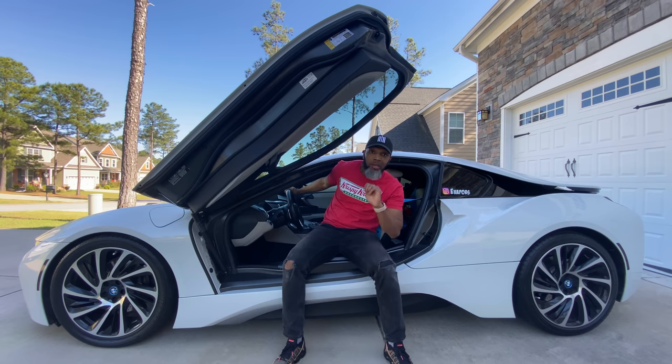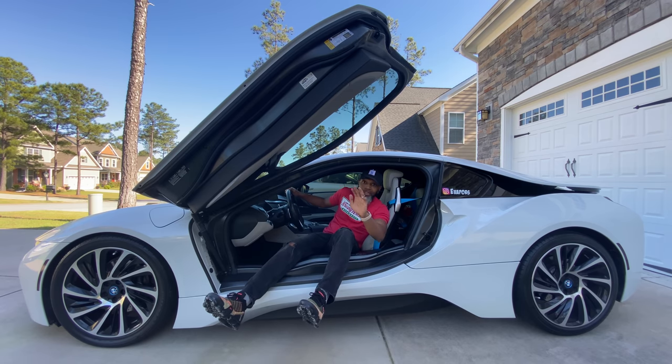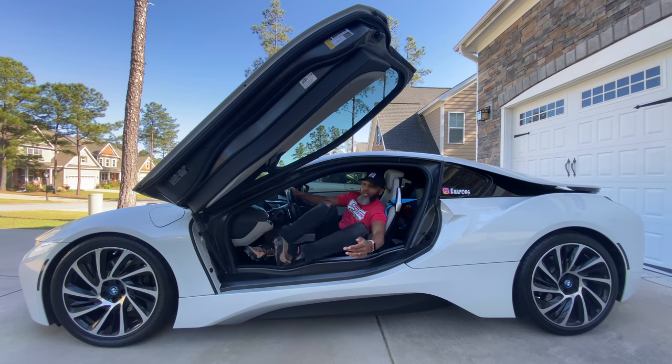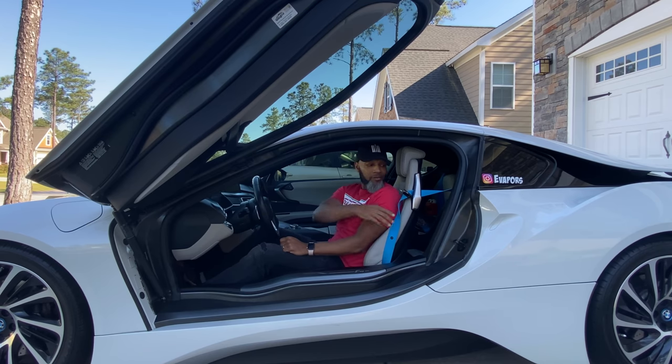You grab the steering wheel and then you plop down — watch out for the dash. Swing your feet in and you're inside your BMW i8. Never be too cool for the seatbelt.